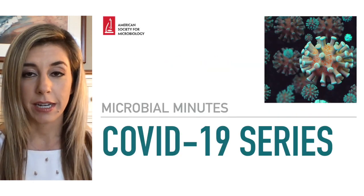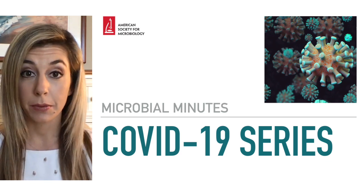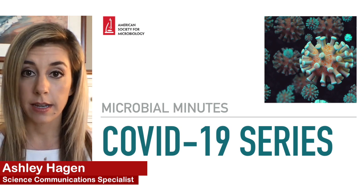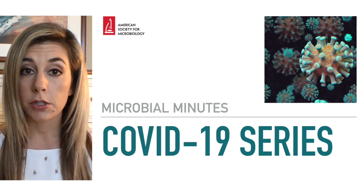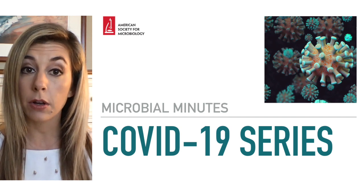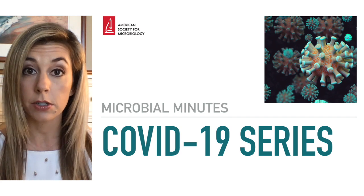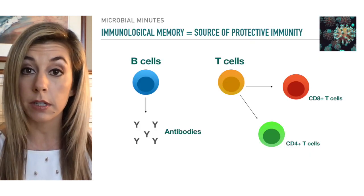Hi and welcome to Microbial Minutes, the American Society for Microbiology's update on what's hot in the microbial sciences. I'm Ashley Hagen, science communications specialist at ASM, and today we're discussing the kinetics of immunological memory to SARS-CoV-2 and the behavior of key immunological players involved in those processes.